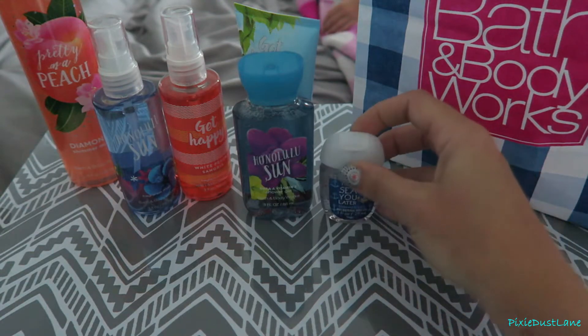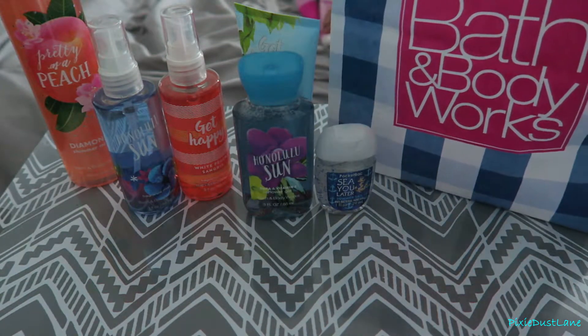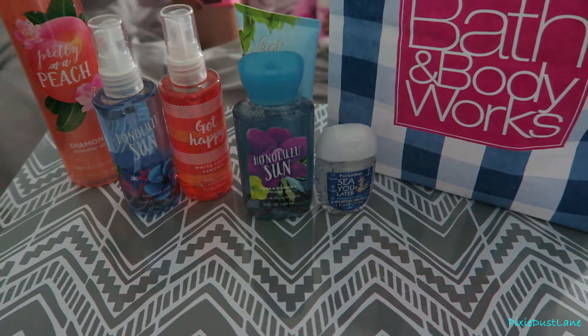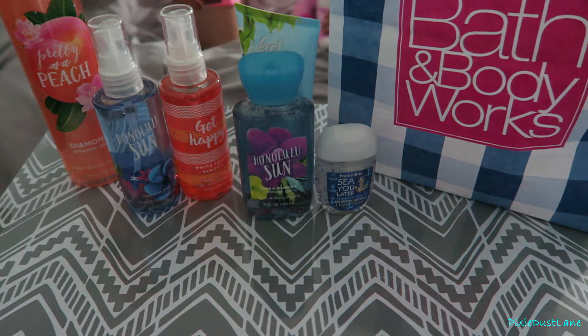I had a 20% off coupon that I used for everything. I also got a little travel size bottle spray — this one is Honolulu Sun and it has like a coconut scent to it.